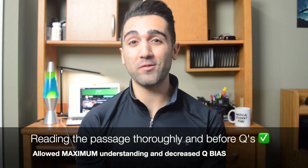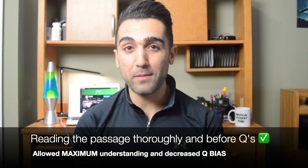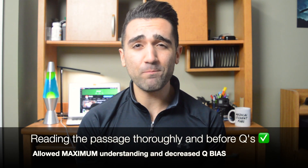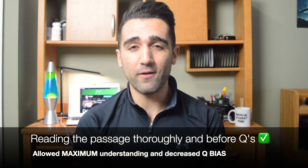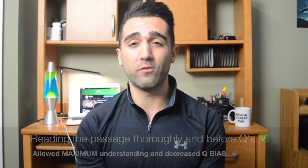Personally, I like the first strategy — spending a decent amount of time reading the passage and understanding it without looking at the questions first — because when I looked at the questions first, my interpretation of the passage was biased based on what I thought I was looking for. I would recommend reading and understanding the passage first, but try them all out for yourself, pick one that works for you, stick with it, and get better at that one strategy.